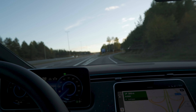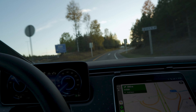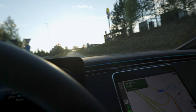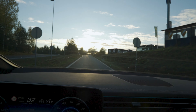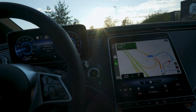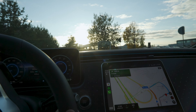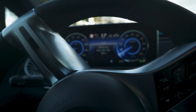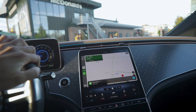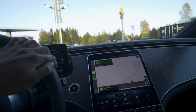Here we are at our exit — exit 51. Let's stop the timer. Back at our starting point, consumption is now down to 19.2 kilowatt hours per 100 kilometers. That is not bad at all.